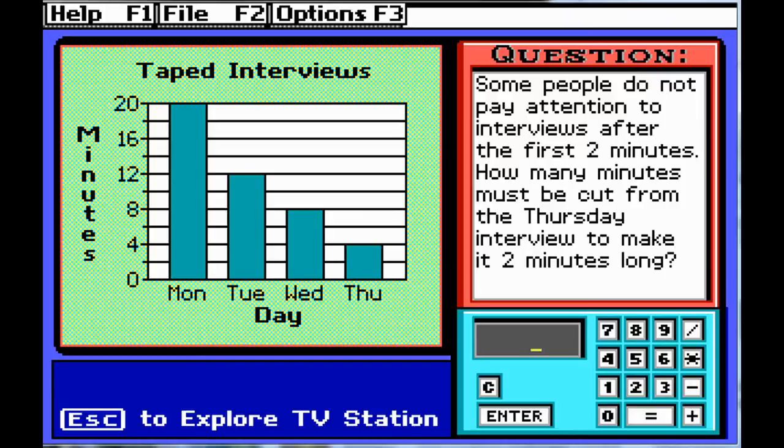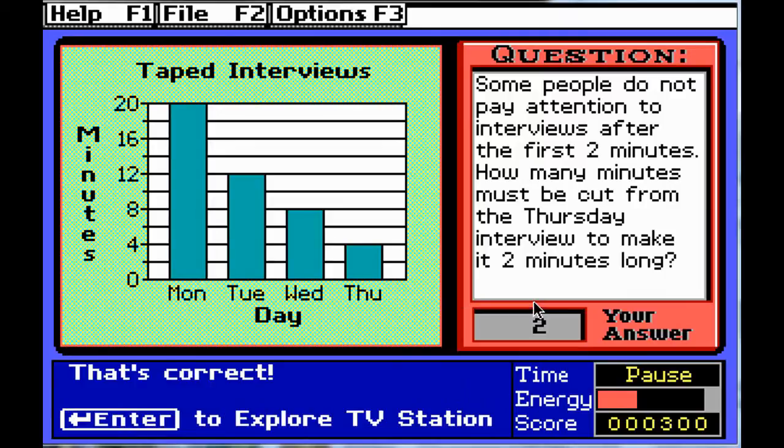The question reads: some people do not pay attention to interviews after the first two minutes. How many minutes must be cut from the Thursday interview to make it two minutes long? Let's have a look at our graph — minutes and days. Thursday goes for four minutes. How many minutes do we need to cut? We need to cut two. Answer submitted — huzzah! We got the correct answer.